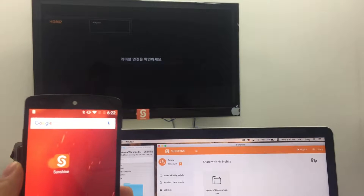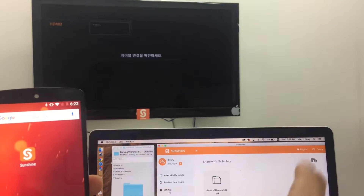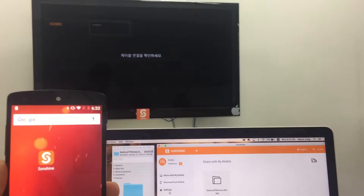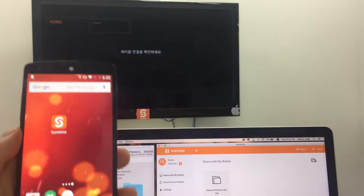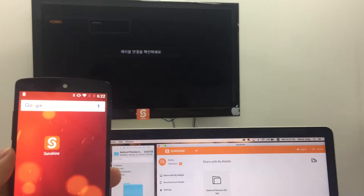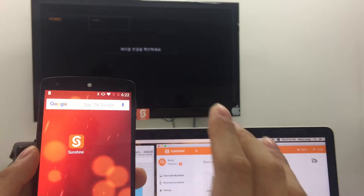Hi guys, today I'll be showing you how to instantly stream video stored in your computer to your smart TV. What you need is Sunshine downloaded onto your mobile and your desktop, and your mobile and the TV have to be on the same Wi-Fi.